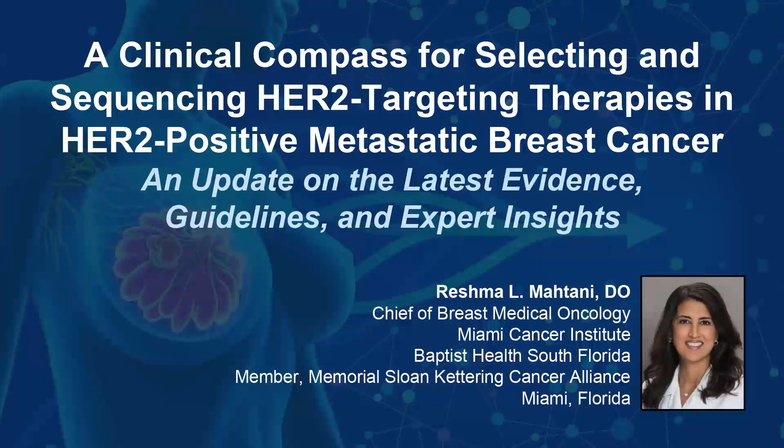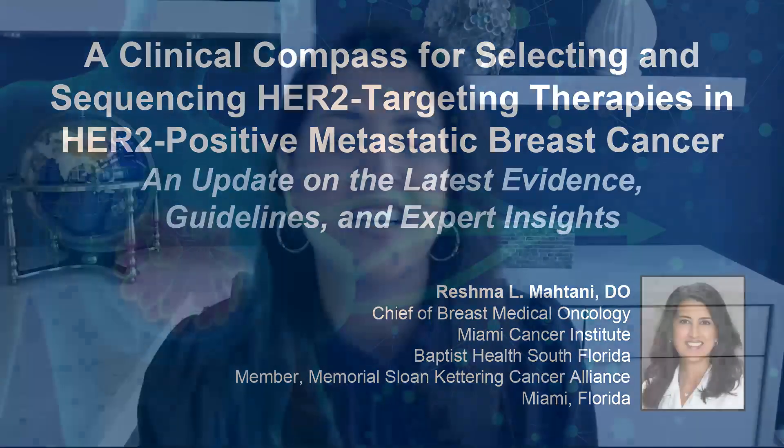The following podcast is part of a certified educational activity titled 'A Clinical Compass for Selecting and Sequencing HER2-Targeting Therapies in HER2-Positive Metastatic Breast Cancer: An Update on the Latest Evidence, Guidelines, and Expert Insights.' Access the entire activity and complete the post-test at peerview.com/mvx860. Downloadable slides and practice aids are also available.